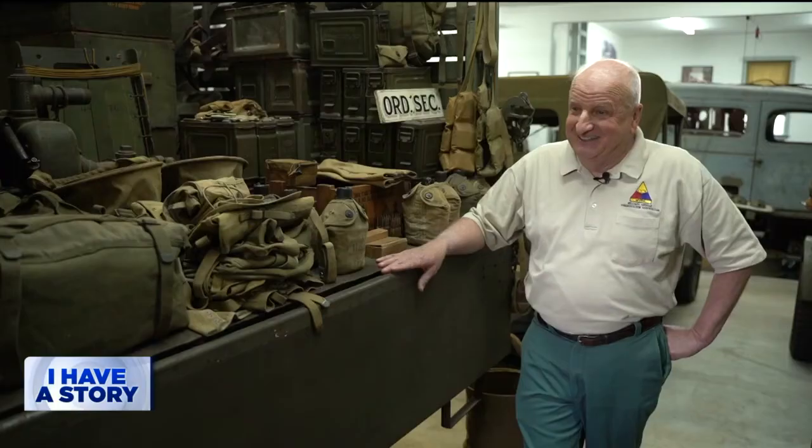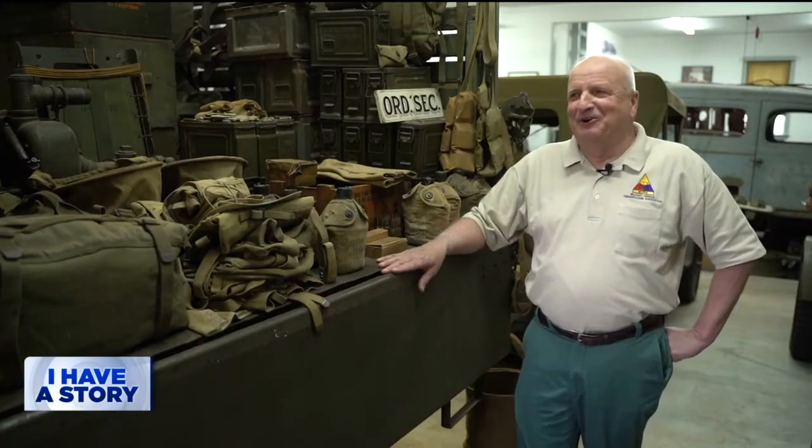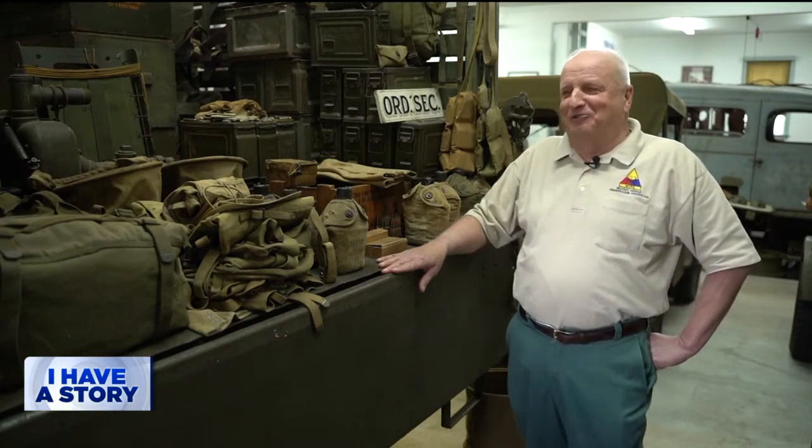Lee is just one of more than 4,000 members of the Military Vehicle Preservation Association worldwide. Asking if his trucks are replicas? A big mistake. Very little if any reproduction — everything is original as you see it.